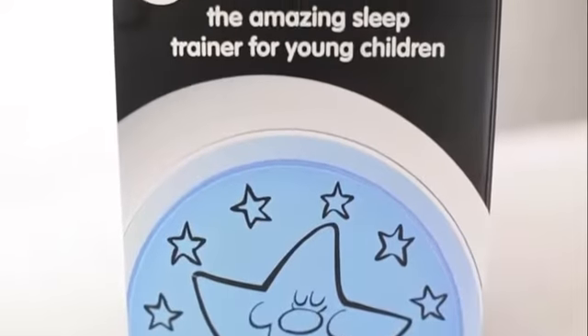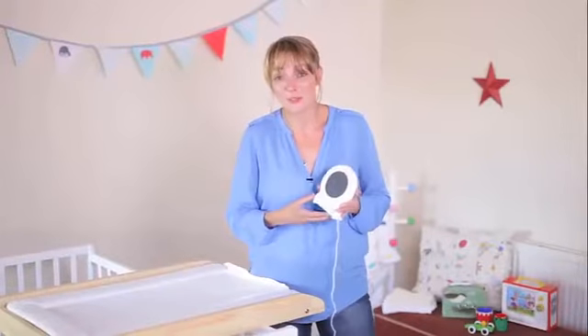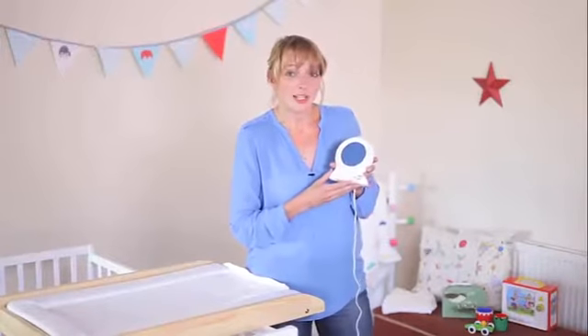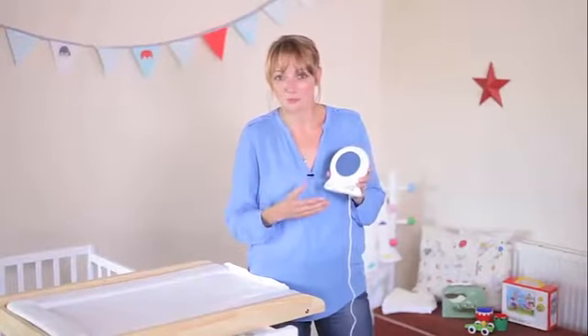The Grow Clock is the product that we get the most letters about, and that's simply because if we give you some more sleep, then we have some very happy mums and dads. The Grow Clock is quite simply a sleep trainer to help your toddlers learn the right time for them to get up and come out of their room.